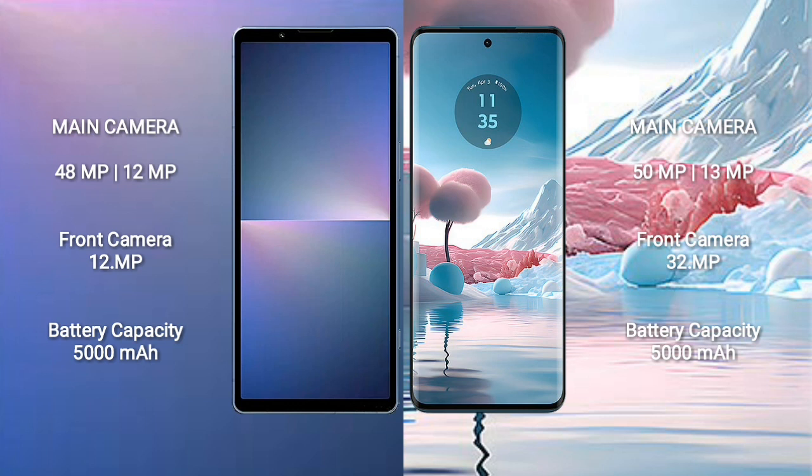Motorola Age 40 New rear dual camera setup: 50MP plus 30MP, and front camera 32MP. Sony Xperia 5 Mark 5 has a 5000mAh battery with 25W fast charging support. Motorola Age 40 New has a 5000mAh battery with 68W fast charging support.